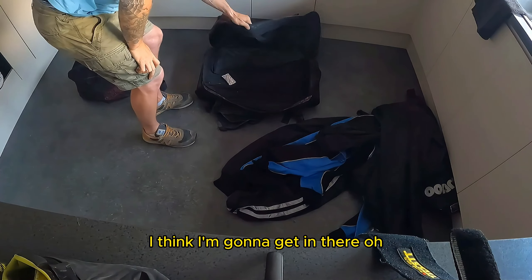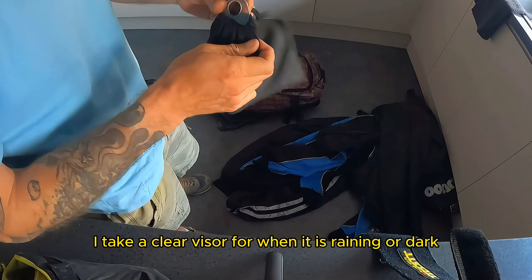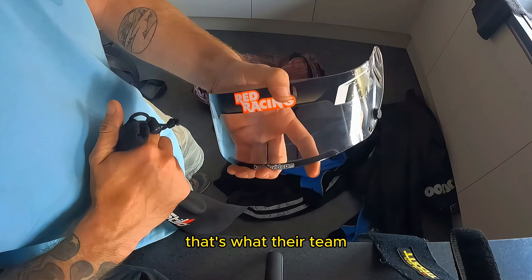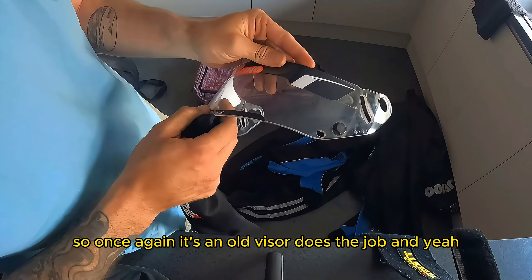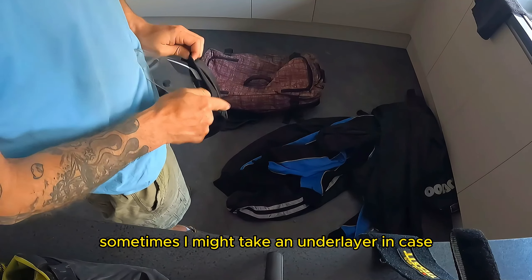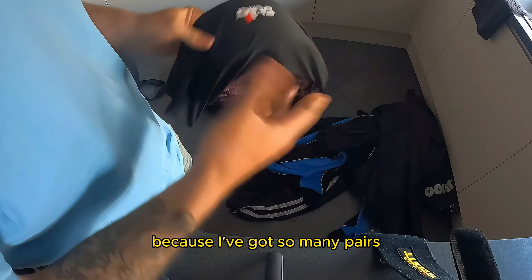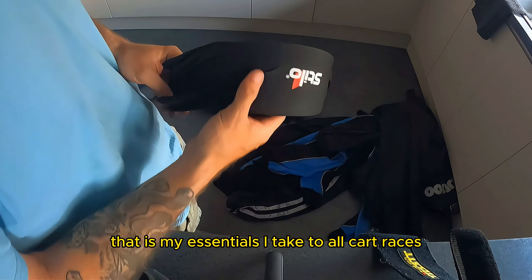In the crash helmet bag I obviously take a clear visor for when it's raining or dark. It's a Red Racing visor — Red Racing was before Adam Nicholson's Apollo team, that's what Apollo's car chassis used to race under. So it's an old visor but it does the job. And basically that's everything I take karting. Sometimes I might take an underlayer in case we're at Buckmore in November, or a different pair of gloves. If I know the weather's going to be bad I've also got a pair of Adidas race boots. But apart from that, those are my essentials I take to all kart races.